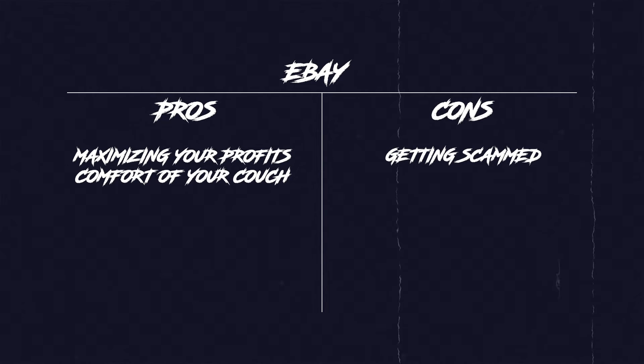Now, of course, with all great things, there has to be pros and cons. But thankfully for you, I made a pros and cons list — because who doesn't love pros and cons lists? Number one is super self-explanatory. eBay is good for maximizing your profits quickly and from the comfort of your own couch. But naturally, the cons are that you have the possibility of getting scammed.